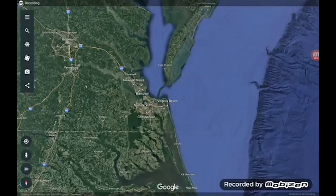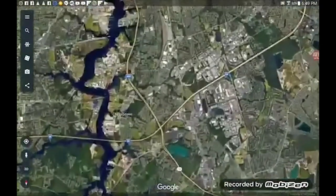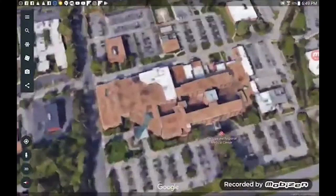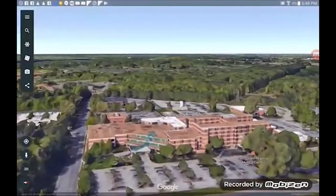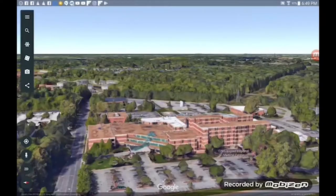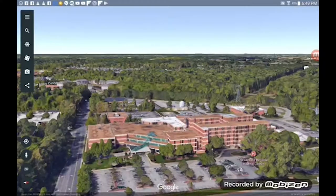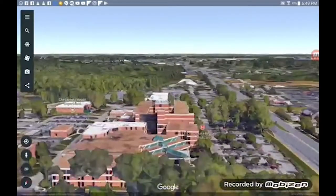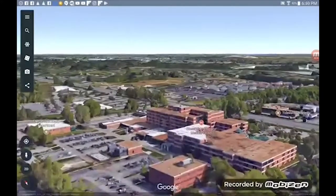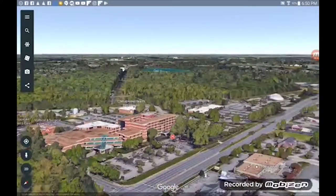Hello everybody, this is YouTube user Floridian Elevators. We are in Chesapeake, Virginia. We are going to the Chesapeake Regional Medical Center. This hospital was the location of where I was born 15 years ago today, and to celebrate my birthday, we are going to ride the elevators in this hospital. This hospital has some Otis Series M2 and Schindler elevators. We're going to go ride the main B elevators, which are Series M2 Otis. Let's give them a ride.